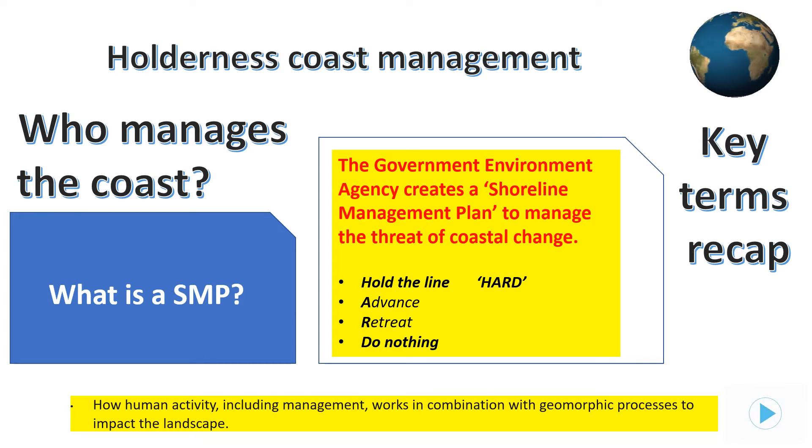The key choices can be remembered by the acronym HARD. We'll ignore Advance the Line and Managed Retreat today because they are not part of the Holderness shoreline management plan. Pause as shown and make sure you know all about shoreline management plans and the HARD options before moving on.